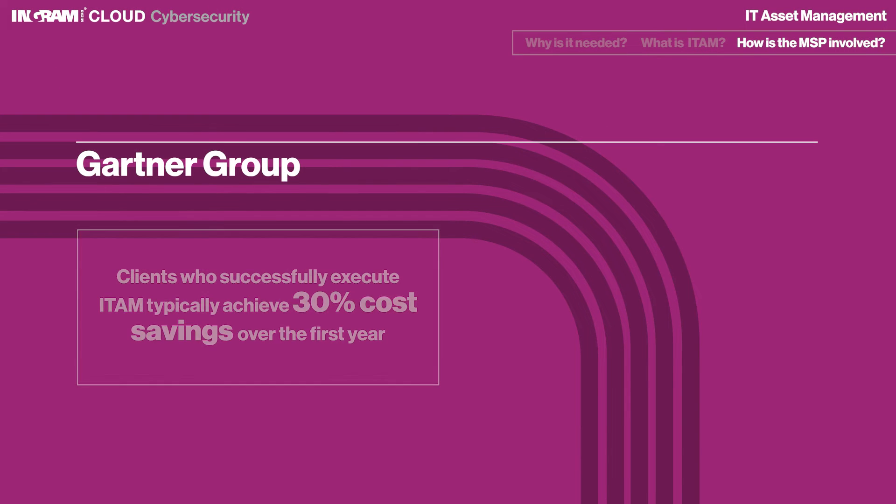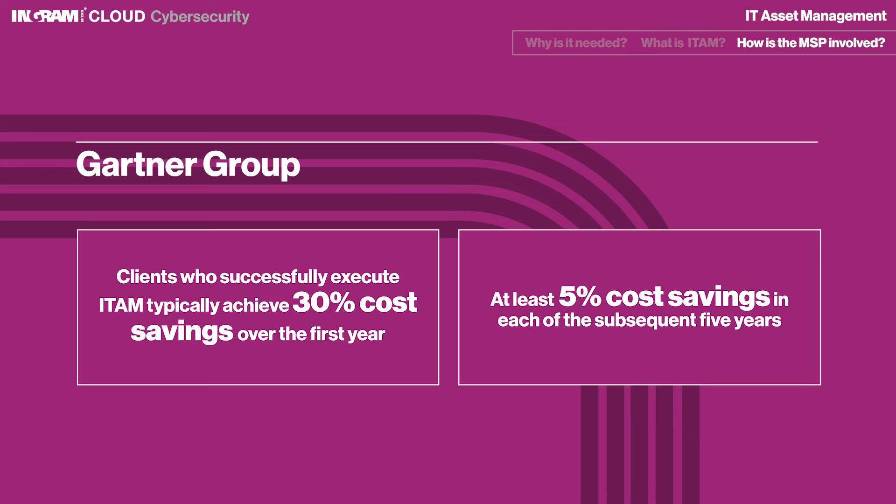According to the Gartner Group, clients who successfully execute ITAM typically achieve 30% cost savings over the first year and at least 5% cost savings in each of the subsequent five years.